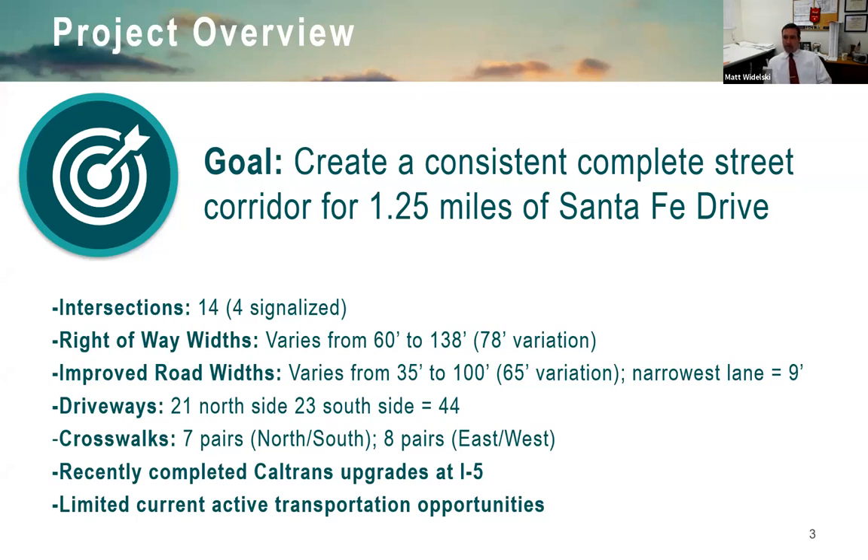Four of those intersections are currently signalized and need improvements. The right-of-way widths vary from 60 to 138 feet, which is why there's inconsistency along the corridor. There are 21 driveways on the north side and 23 on the south for a total of 44 that need to be adjusted. There are seven crosswalks, and recent upgrades were made at the I-5 and Santa Fe Drive intersection.